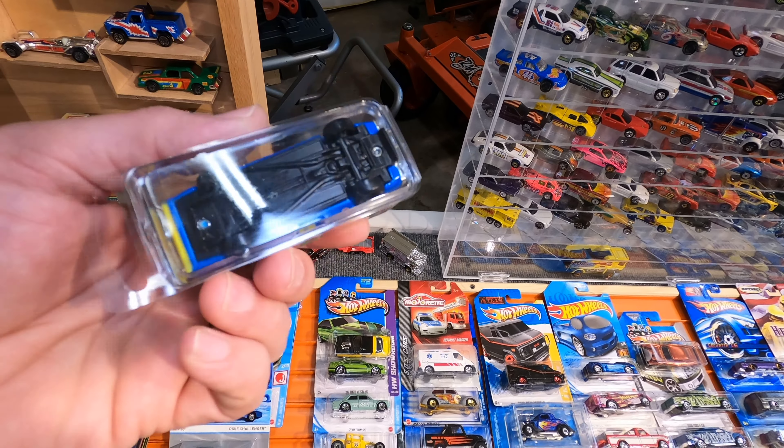I'm gonna start from the highest price to lowest price. The first car I picked up was this Redlines 55 Chevy Bel Air Gasser, and this thing is pretty sweet. Metal on metal. I've seen these things go for pretty good money on eBay. I got this guy for 20 bucks — beautiful car.